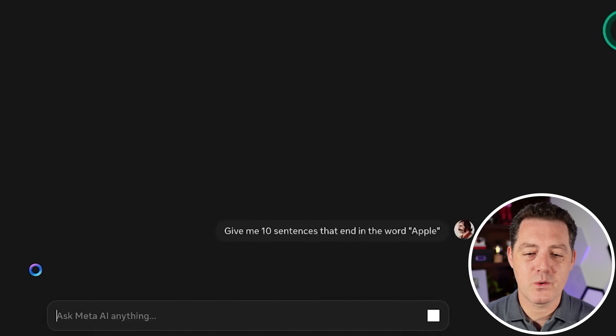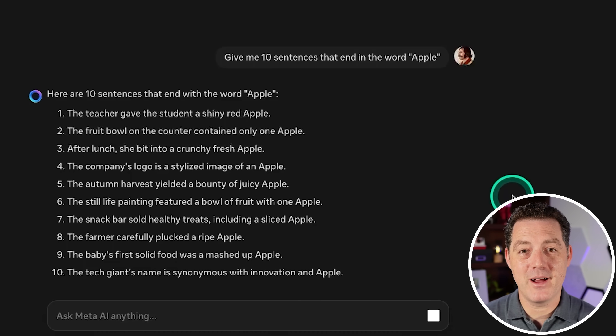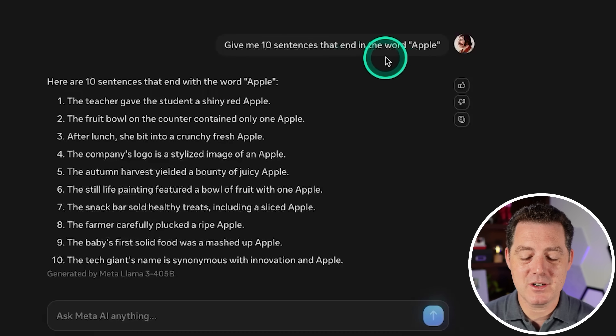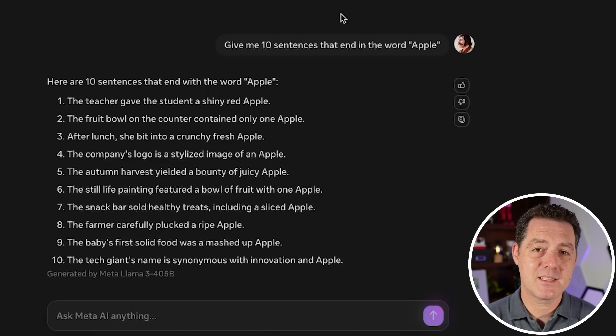Next: give me 10 sentences that end with the word 'apple.' It got it right — really nice. This is one that most models struggle with, even frontier models like GPT-4o. This is a pass and we are headed towards a perfect score, aside from the word-count question.